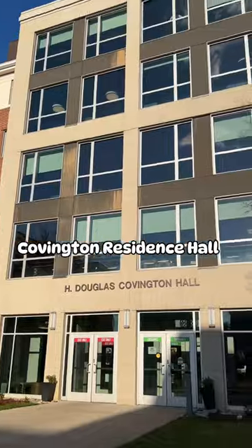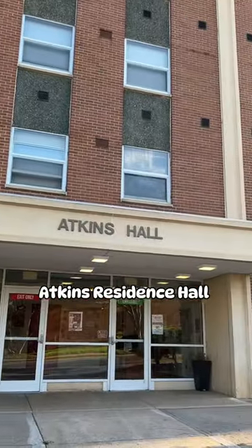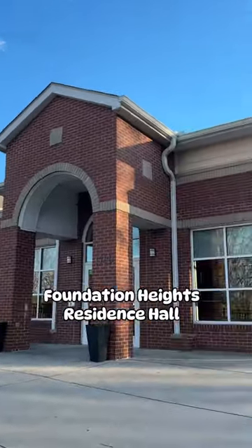This is Covington Hall, which is a freshman co-ed dorm. This is Atkins, which is an all-girl freshman dorm. This is Foundation Heights, which is a co-ed upperclassmen dorm.